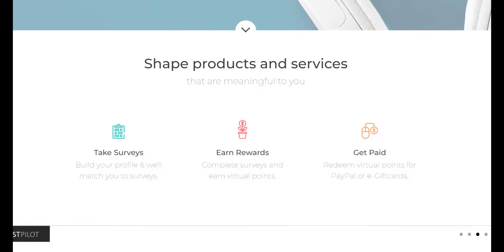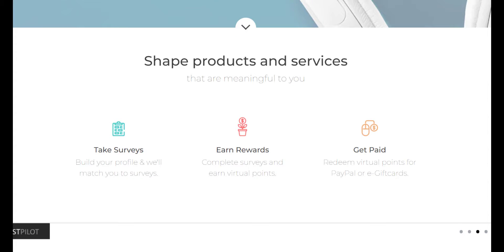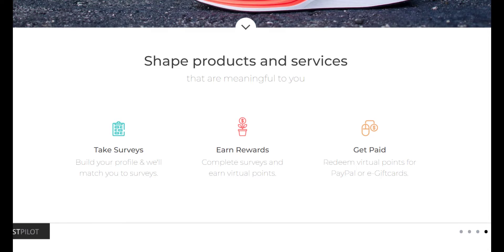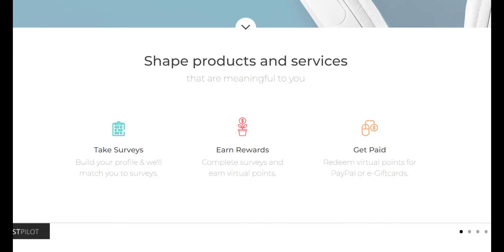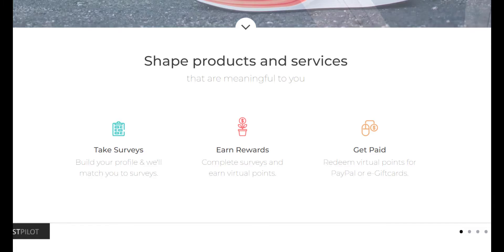Note that you can only redeem rewards earned with Survey Junkie once you have accrued at least $5 in your account. Although you can cash in your points for PayPal cash, you can also choose to redeem gift cards from top brands like Amazon and Target. Creating an account is free, and you're rewarded with points for taking surveys you're eligible for. Once you have at least $5 in rewards built up, you can redeem them for PayPal cash or gift cards.